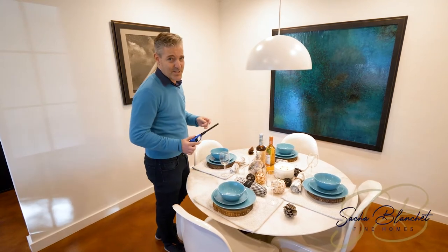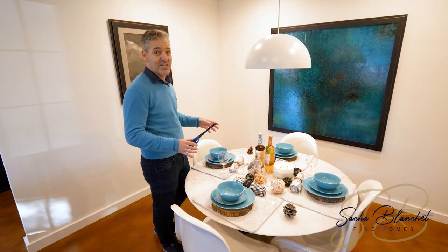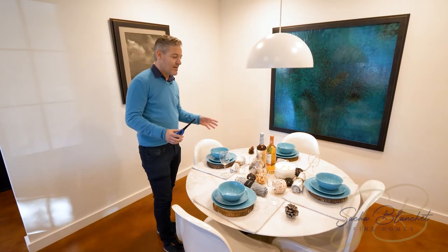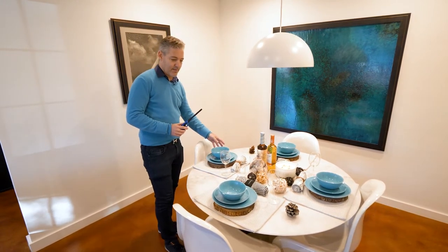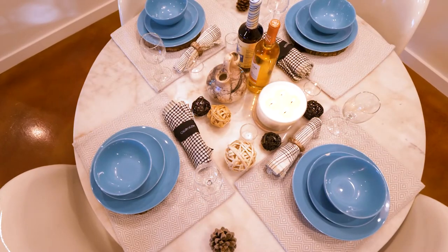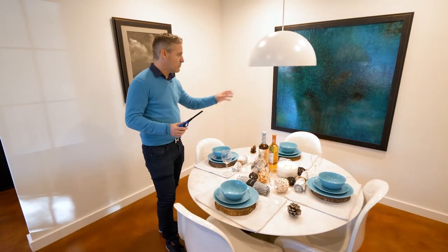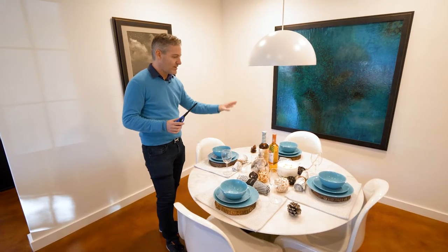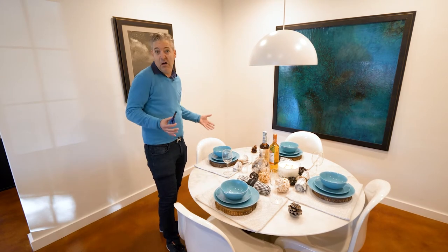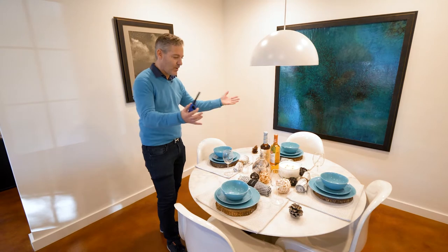It's Sacha Blanchet with Sacha Blanchet Fine Homes and I'm just finishing up the staging of this dining room. I really made sure that my dishes are matching the art, and I don't want to bring too many colors where it gets too busy. So I chose the blue, the turquoise — I really love that — and everything is the same color. White and black is fine, but the rest really makes a big difference.